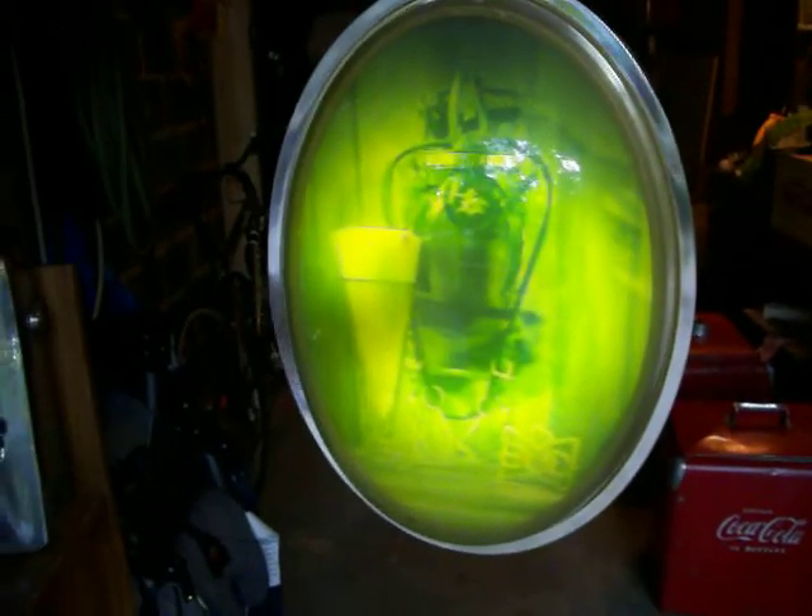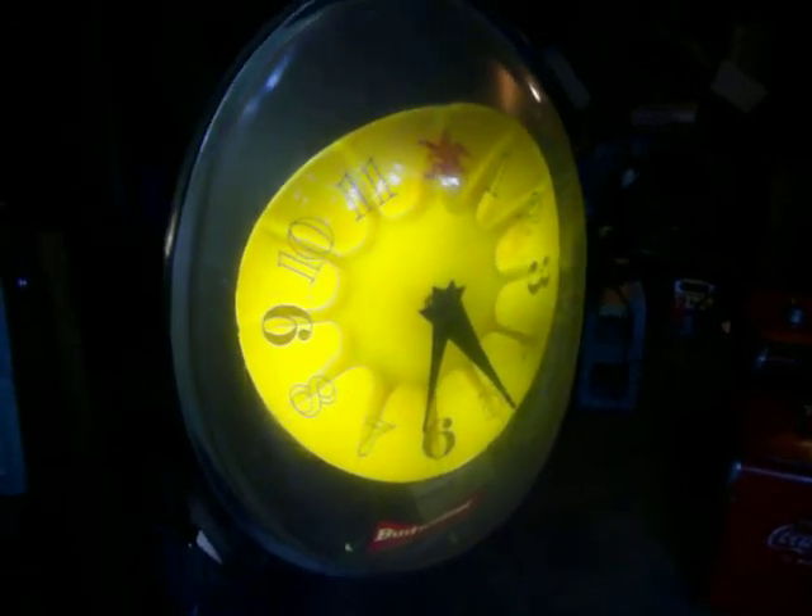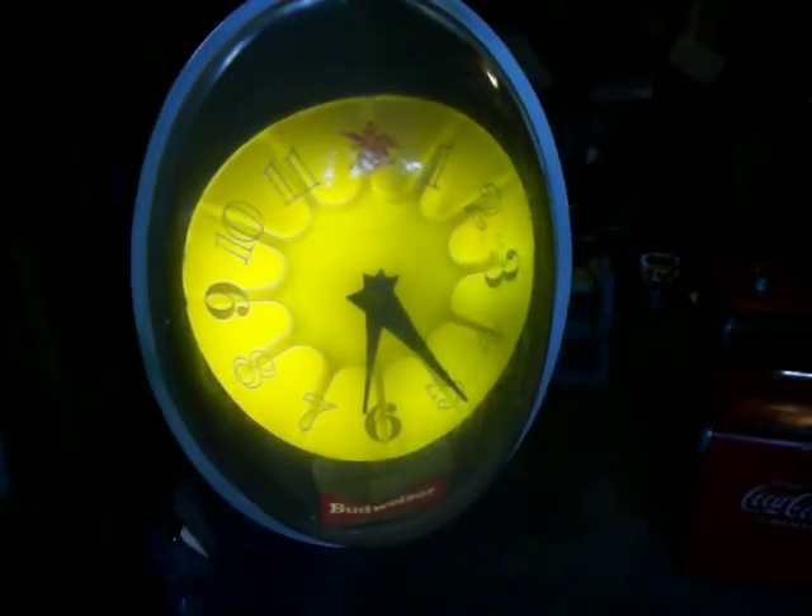This is a vintage Budweiser rotating clock — kind of a stopwatch egg format, a strange bar clock. It's really become collectible. The clock does run precisely.